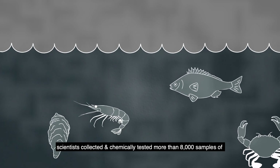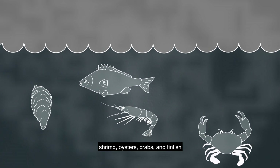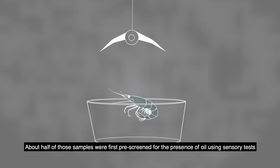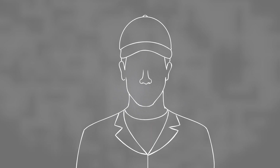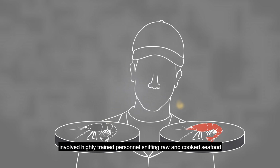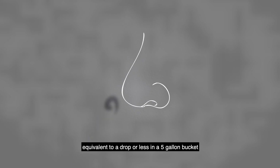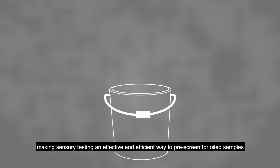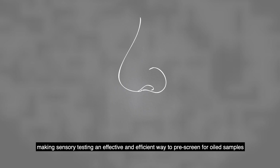scientists collected and chemically tested more than 8,000 samples of shrimp, oysters, crabs, and finfish. About half of those samples were first pre-screened for the presence of oil using sensory tests. Sensory testing involved highly trained personnel sniffing raw and cooked seafood. The human nose can detect levels of oil equivalent to a drop or less in a 5-gallon bucket, making sensory testing an effective and efficient way to pre-screen for oiled samples.